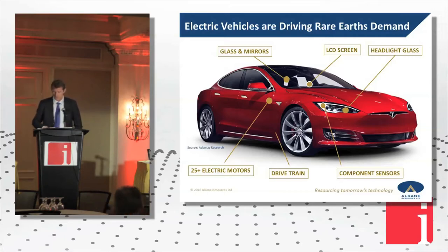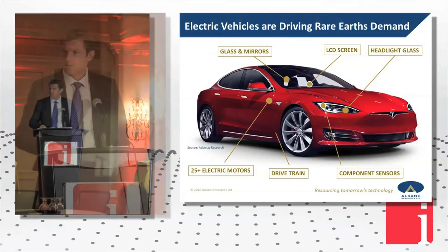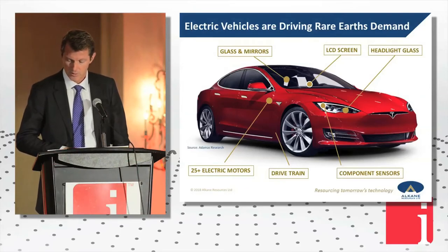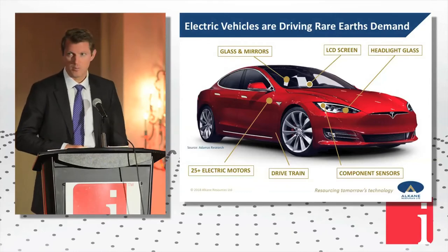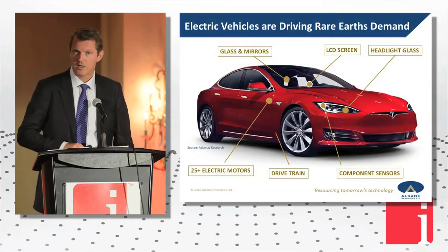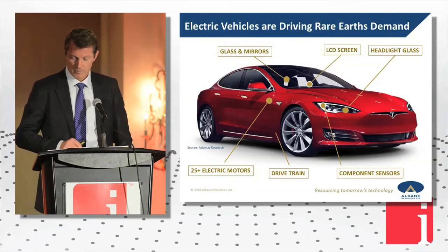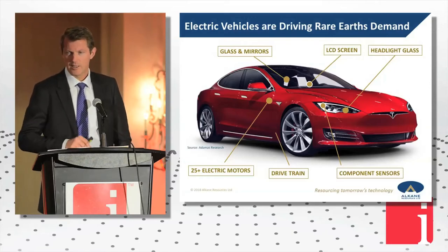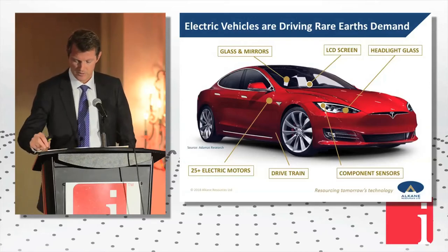The Tesla long range vehicle has a rare earth permanent magnet. These magnets consume about 0.7 to 1 kilogram per vehicle of neodymium and praseodymium. Depending on how many bells and whistles you buy — like a Mercedes S-Class — you'll be up at one and a half kilos across the drive motors, but as a minimum 0.8. So you're talking somewhere around one and a half kilos of rare earth in each electric vehicle.